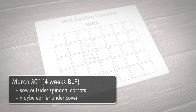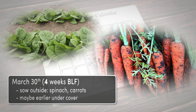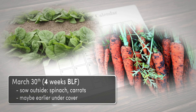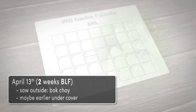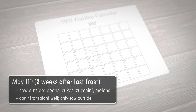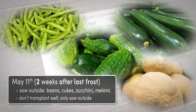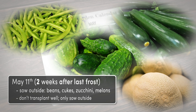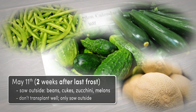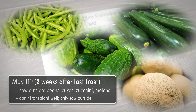At four weeks BLF, we'll sow spinach and carrots directly outside — the row covers may allow us to start some of these two weeks earlier. At two weeks before the last frost, we'll sow bok choy outside. And finally, once we're absolutely sure there won't be any more dips below freezing, we can sow seeds for all of our beans, cucumbers, zucchini, and melons. These plants generally do not like to be transplanted, so it's best to start them directly in the garden soil.